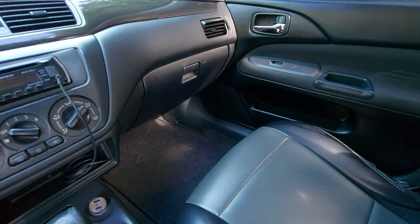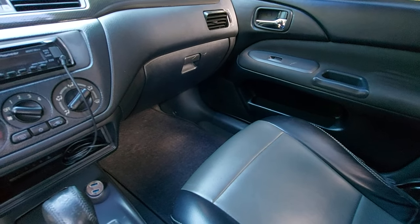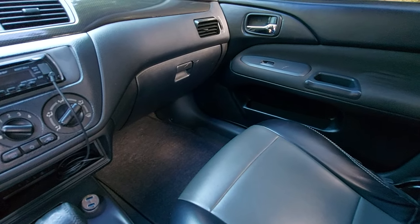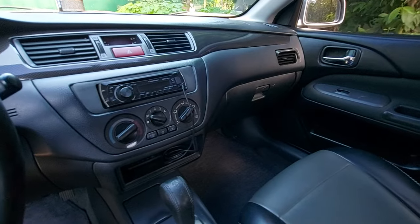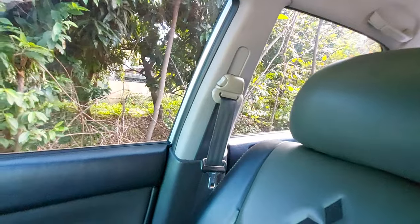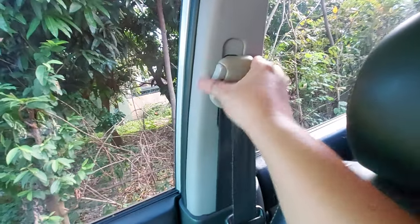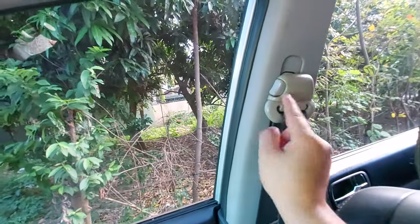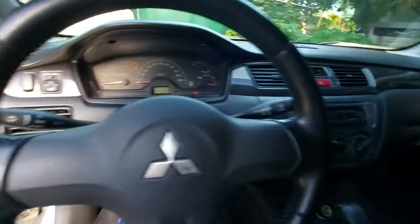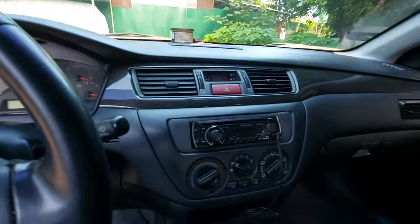It's a comfortable car for a starting family or for a single person or couple. The seatbelts are height-adjustable, which is a great feature — unlike many newer cars where this is no longer available. You can adjust it high, middle, or low depending on the driver's height.